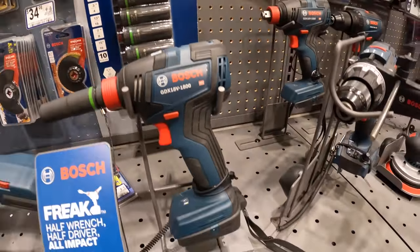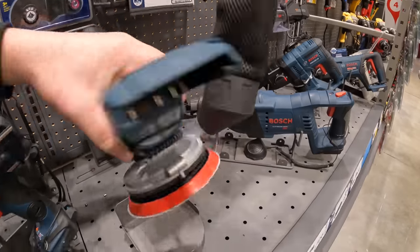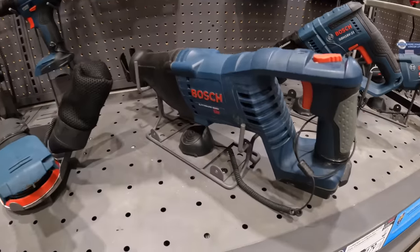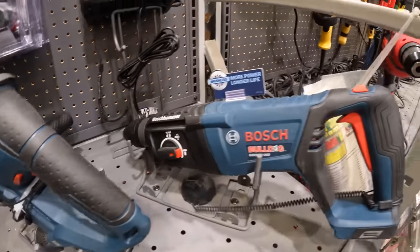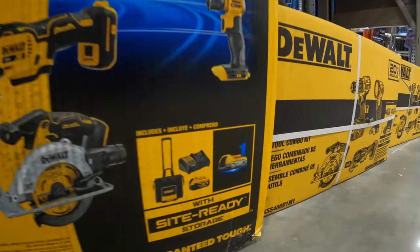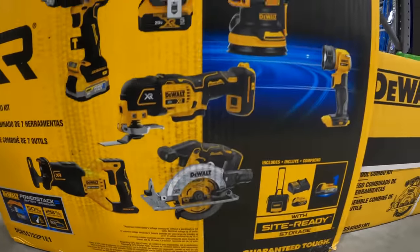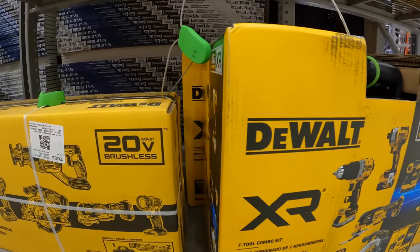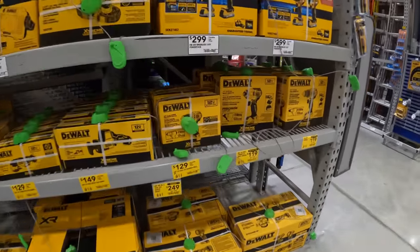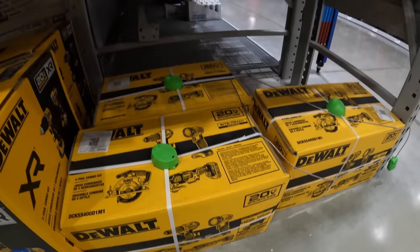Got the Bosch PROFACTOR right there — drill driver. That is a nice, very low-profile sander. Reciprocating saw, SDS rotary. Seven-tool combo kit comes with one PowerStack battery, a 5 amp-hour battery, a charger, and a tote. $249 for the four-tool combo kit. $179 for the 3/8-inch ratchet, $19.98 for the 55-piece drill bit set.